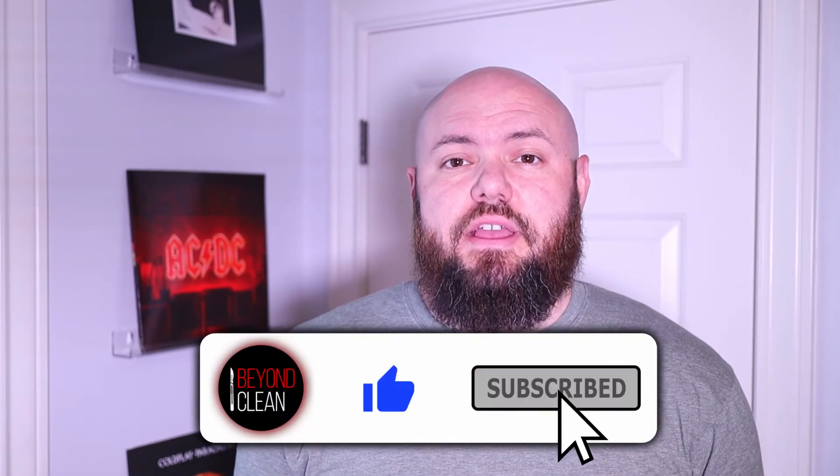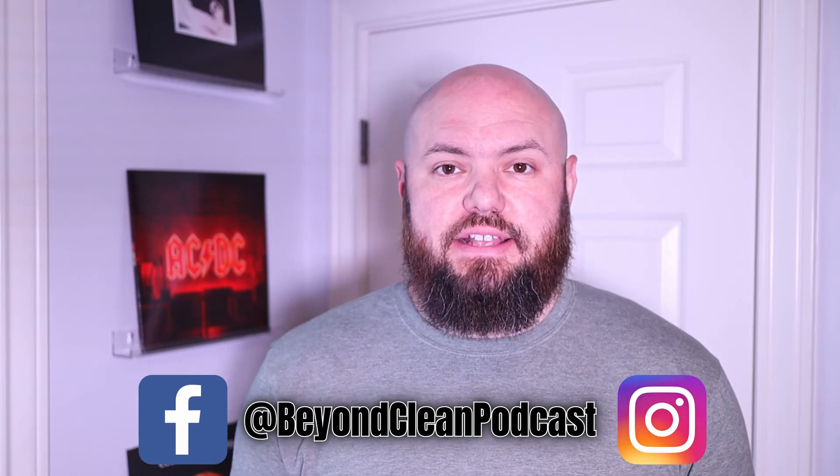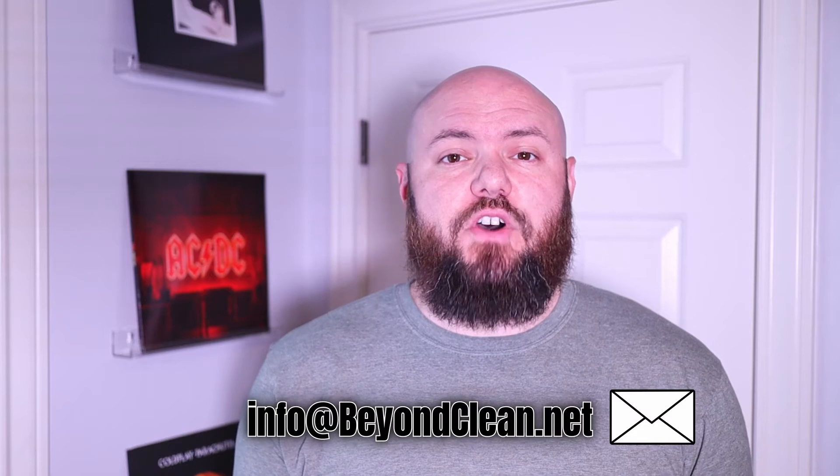Hey there Sterile Processing Universe, I'm Brandon from Beyond Clean and I want to welcome you to the Beyond Clean Mailbag Series video where you put us on the spot with your questions. You can send us a message to Facebook or Instagram using the handle at beyondcleanpodcast, or you can send an email to info at beyondclean.net. Make sure you type mailbag into the subject line or the body of your direct message. Let's get to this episode of Beyond Clean Mailbag.